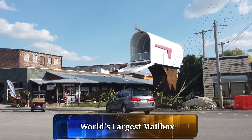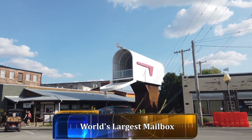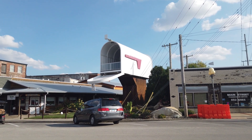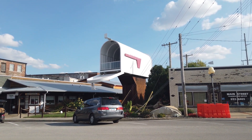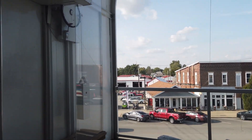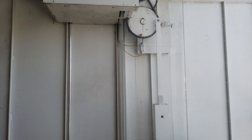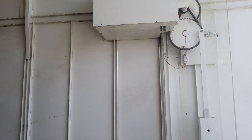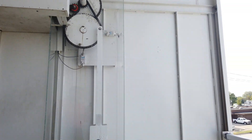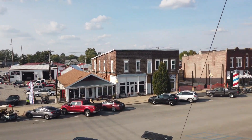Here in Casey is the world's largest mailbox. You can see a car in front of it for size comparison — I think the car would actually fit inside it. You can actually climb up inside that mailbox, and there's a mechanism that will open and close the door. As you look outside, you get a good overlook of the town.